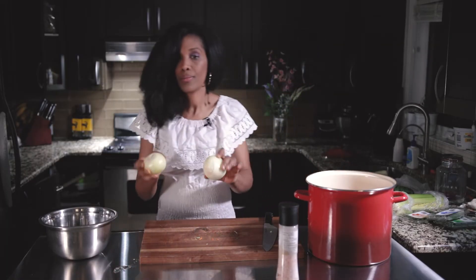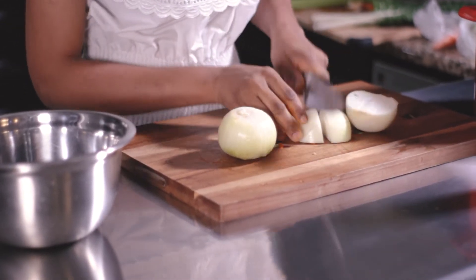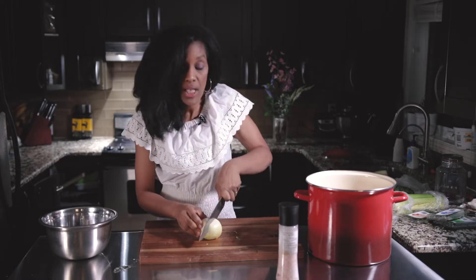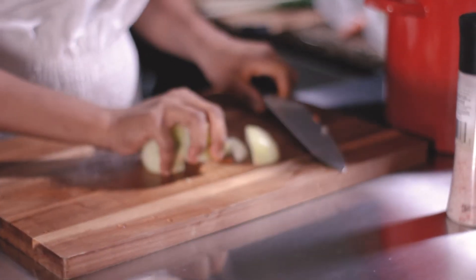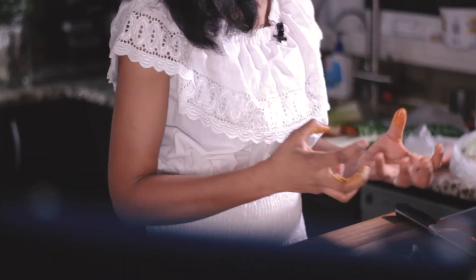Then add the onion — about two onions, just cut. With the broth, it takes a long time to cook, but we don't want to cook too fast because we need to preserve all the nutrition. When you cook slowly, at medium or low heat, it keeps all the antioxidants and all the properties. If you cook too fast, it's not good.